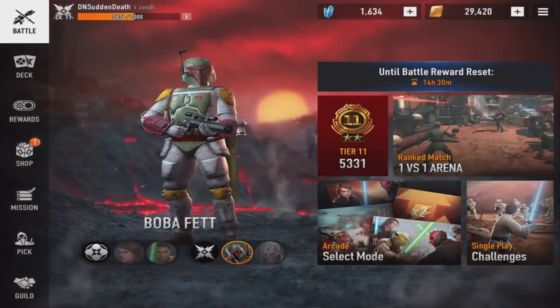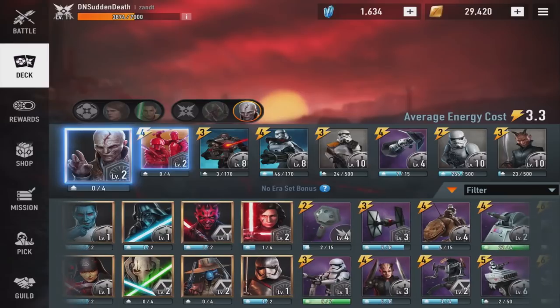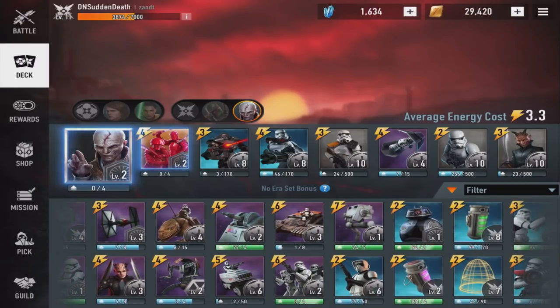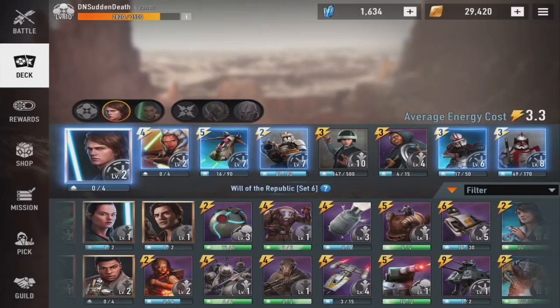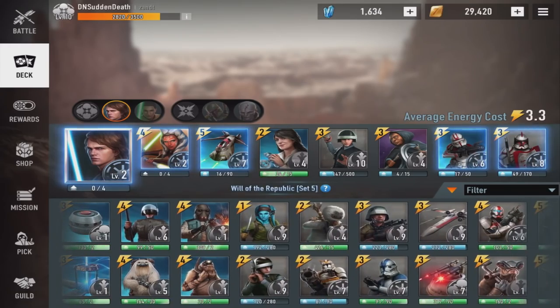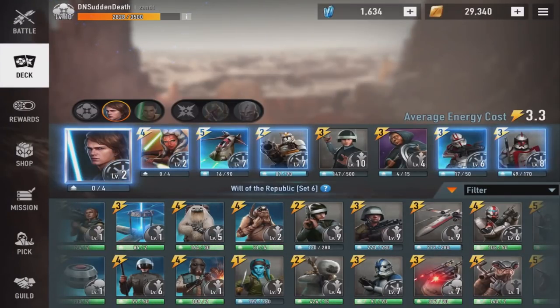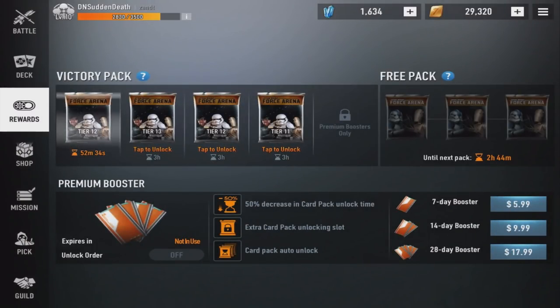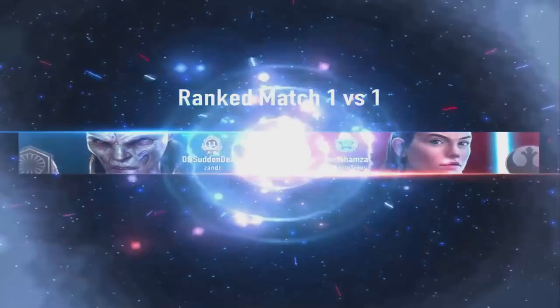This is Star Wars Force Arena. It's a card-based game similar to Clash Royale, but the similarities end there. It is a Star Wars game, so all the cards in it are Star Wars characters, which makes the Star Wars nerd in me very, very happy. There are characters from the cartoon show, movies, and even some from the comics, which is pretty awesome. You build a deck with one leader card, one unique card, and then the rest of your deck consists of common, rare, and epic cards. You can get cards by completing games, opening free packs, and buying them from the shop. There are also missions you can complete that will give you in-game currency — crystals and regular gold — that you can use to buy new cards and upgrade them.